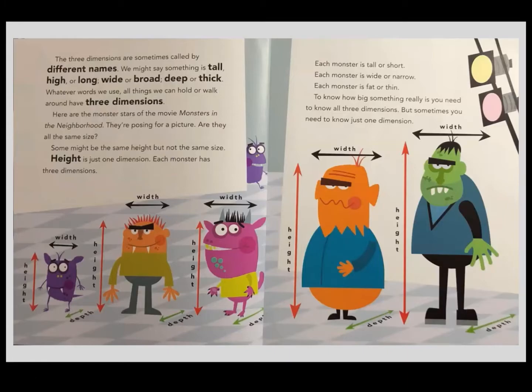Whatever words we use, all things we can hold or walk around have three dimensions. Here are the monster stars of the movie Monsters in the Neighborhood. They're posing for a picture. Each monster is tall or narrow — height — but not the same size. It's just one dimension.